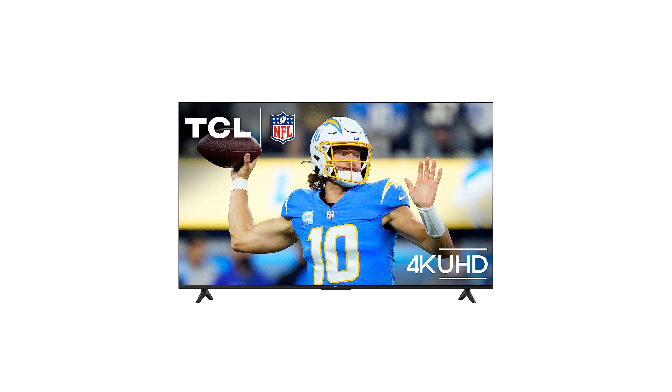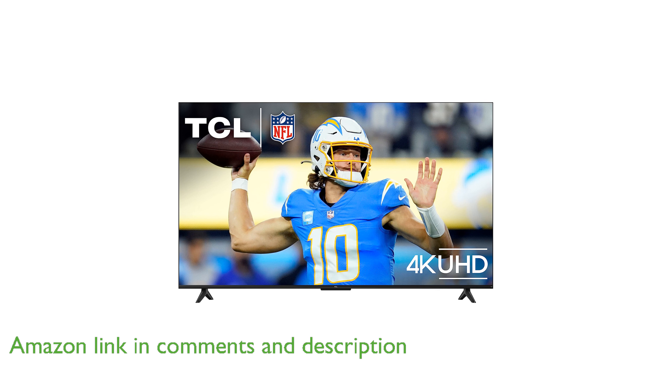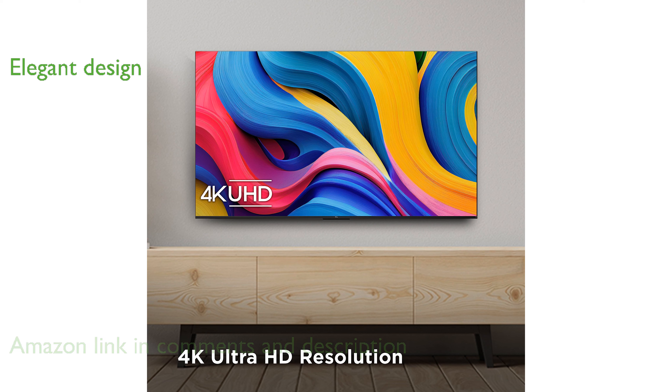The TCL 65-inch Class S4 4K LED Smart TV delivers stunning picture quality with four times the resolution of Full HD, providing enhanced clarity and detail. Its edge-to-edge full-view metal bezel-less design ensures that the television blends seamlessly into any home decor.